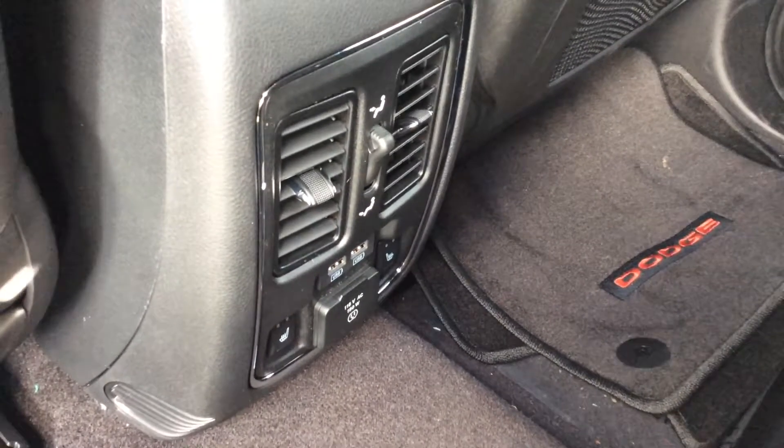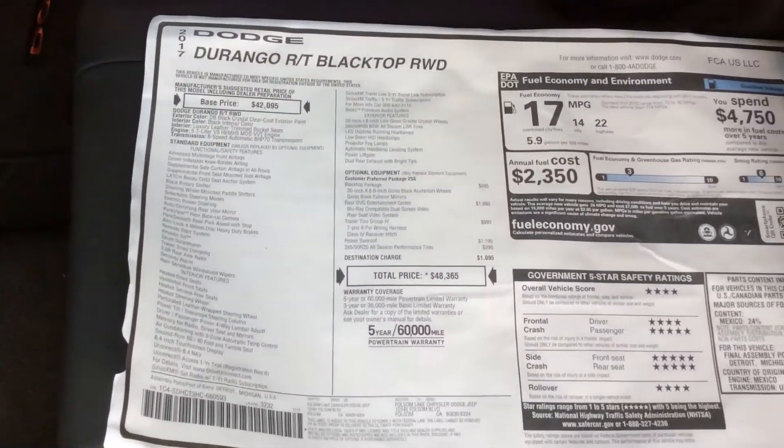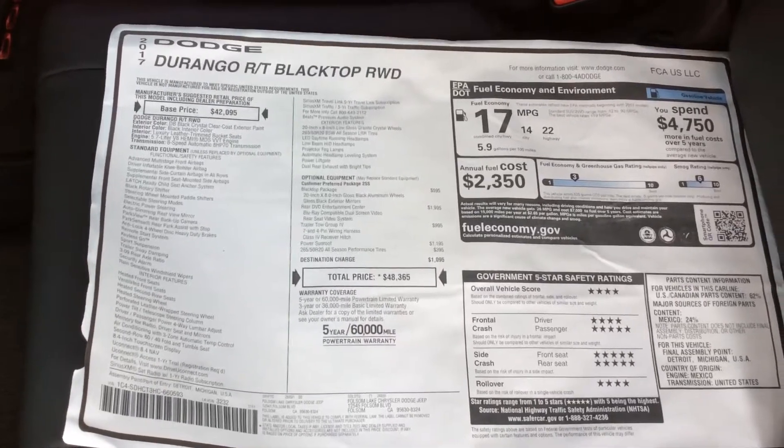In fact, they've got extra USBs and heated seats. Here's a quick picture of the MSRP. Window sticker has all the equipment on there, take a look at that.